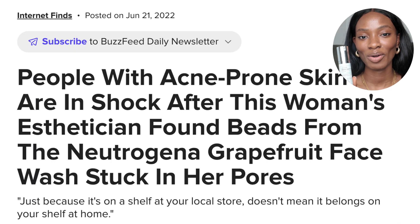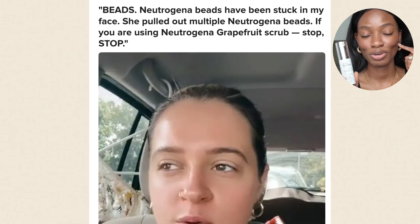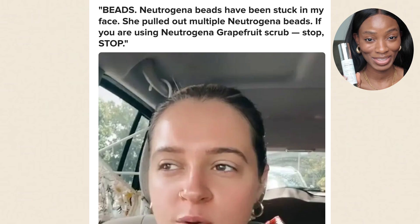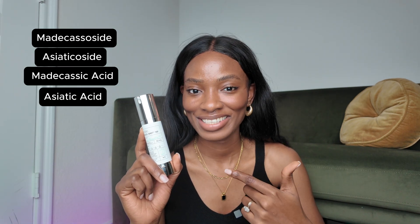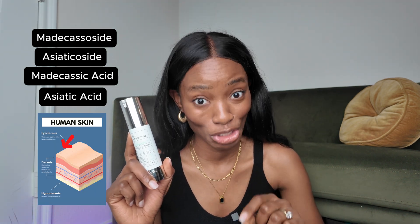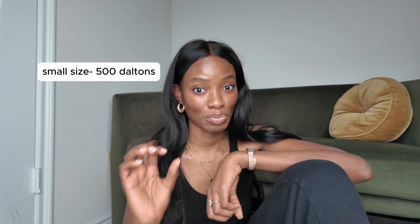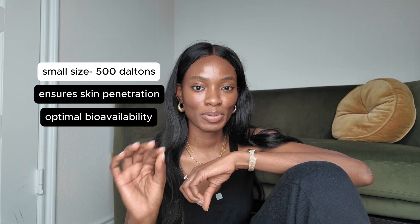In the Reddit thread, someone linked a BuzzFeed article about a girl who had tiny Neutrogena granules stuck in her pores — her esthetician found them. That's not going to be the case with this. These spicules are coated with Centella Asiatica complex, the popular ingredient used for treating skin inflammation. There are four compounds in the complex: Madecassoside, Asiaticoside, Madecassic Acid, and Asiatic Acid. The Madecassoside and Asiaticoside inhibit inflammatory pathways, while the acids stimulate collagen synthesis in the dermis. This dual-action approach is why you see such comprehensive results. The molecular weight of these compounds is about 500 daltons, which is on the small side, and this helps ensure skin penetration and optimal bioavailability.